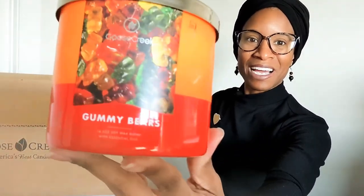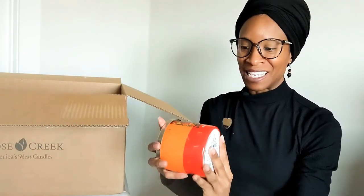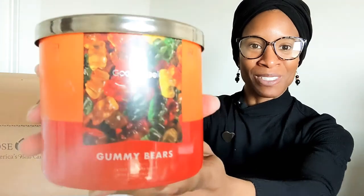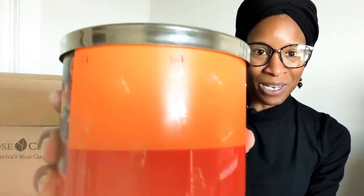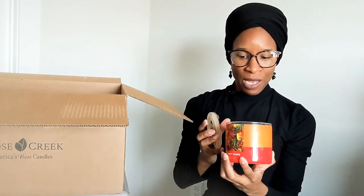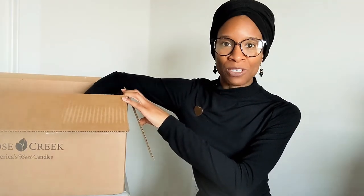I have one more three-wick candle — Gummy Bears. It looks so fun. The two-tone packaging of red and orange, with the gummy bears themselves — an assortment of all the colors, and you can even see some gummy bears on the label. Smelling it, it's very citrusy and I'm kind of surprised by that. I'm only picking up on a lemon-orange or lemon-lime type of fragrance. I purchased it thinking it might have cherry or strawberry notes, but right now I'm only picking up on citrus.